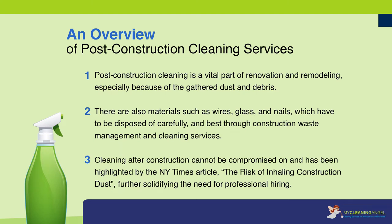Cleaning after construction cannot be compromised on, and this has been highlighted by the New York Times article, 'The Risk of Inhaling Construction Dust,' further solidifying the need for professional hiring.